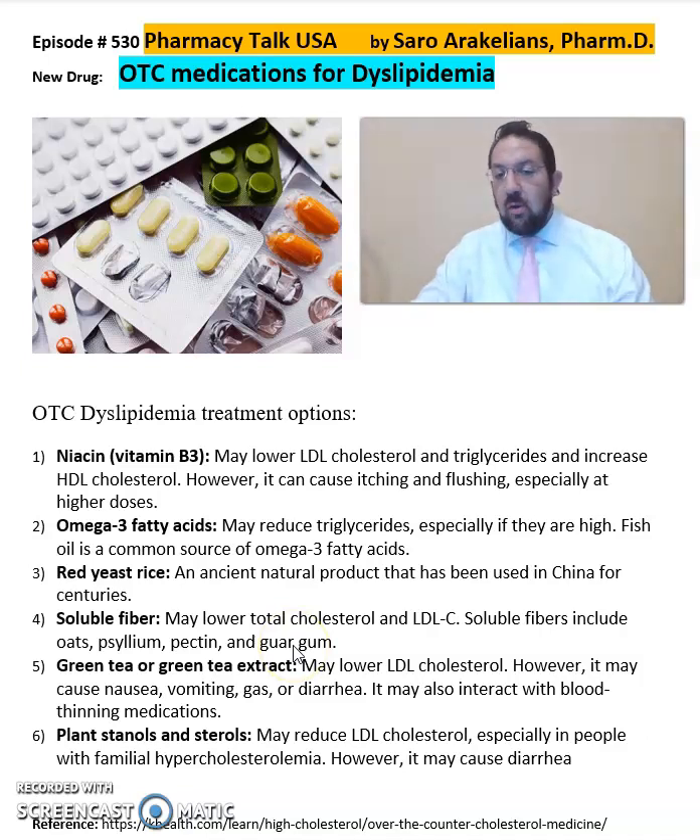Green tea or green tea extract, which can reduce LDL cholesterol, but may also cause nausea, vomiting, gas, or diarrhea for some patients.